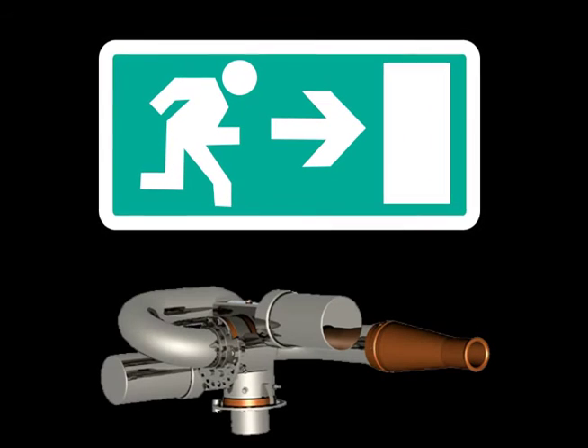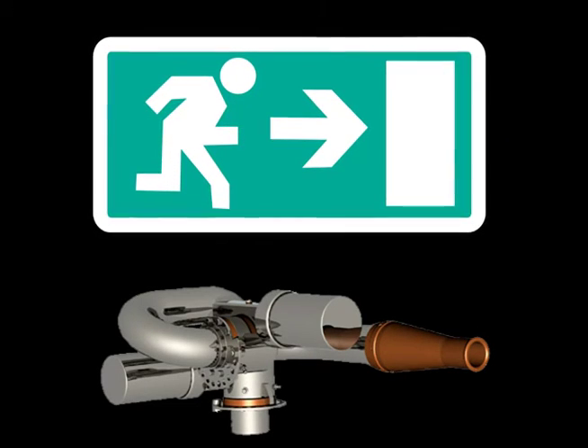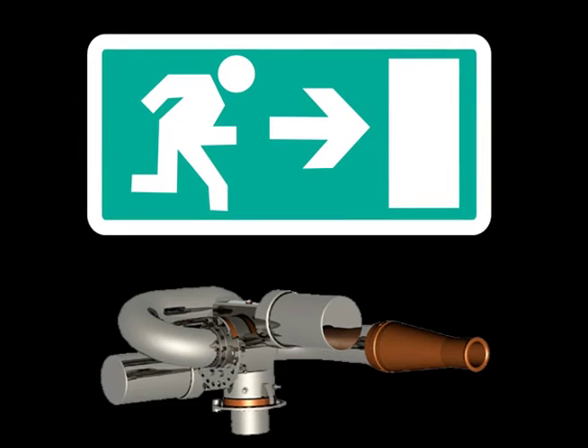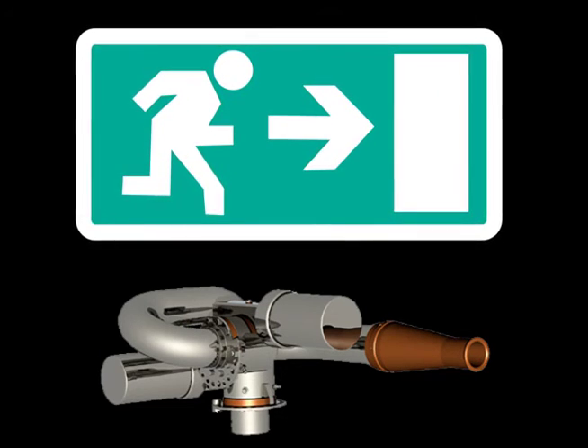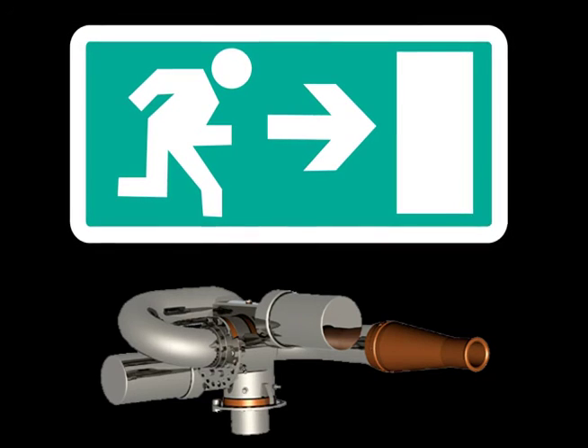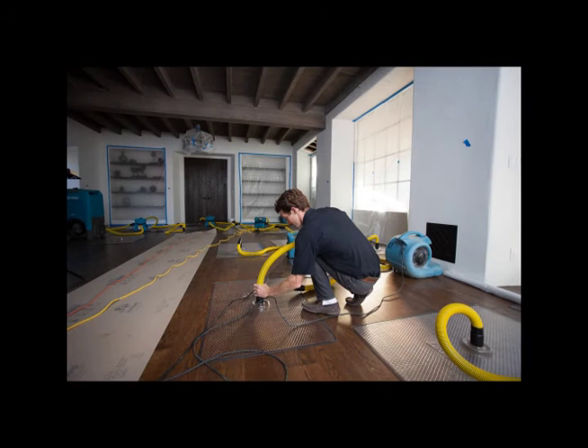Moreover, H2 Elephant will be designed to be easily retrofitted onto most existing sprinkler systems. And while we can never guarantee 100% success, we feel that some protection is better than no protection. In the case of a violent attack, let's give our victims a fighting chance. Sure, there'll be a lot of water damage, but it's a lot easier to mop up water than blood.